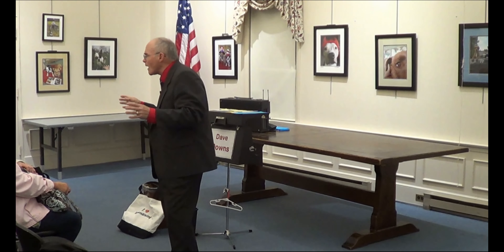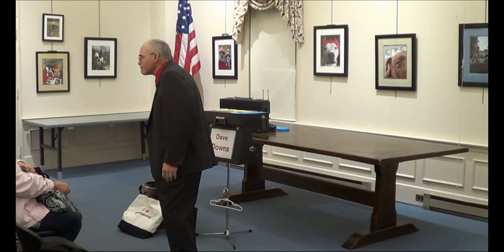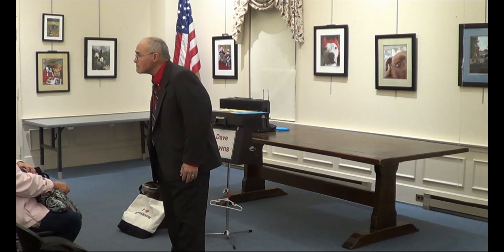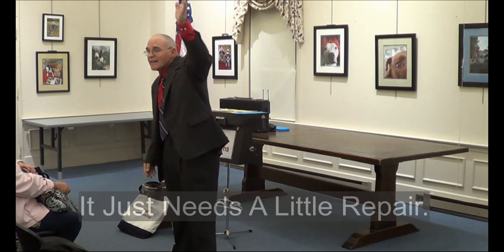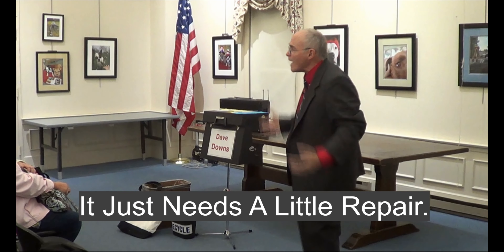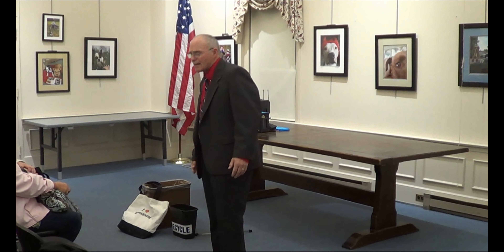Here's another reason why we have so many things: it just needs a little repair. How many of you save things because they need a little repair? That's because when we grew up, you could repair things. And today, it's much more possible to repair most of these things.